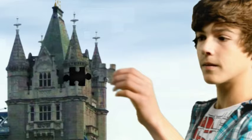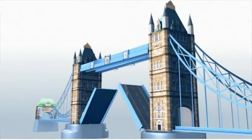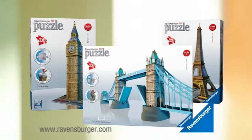Including the iconic Tower Bridge. 3D Landmarks — puzzle and architecture all in one. Simply inspirational. From Ravensburger.